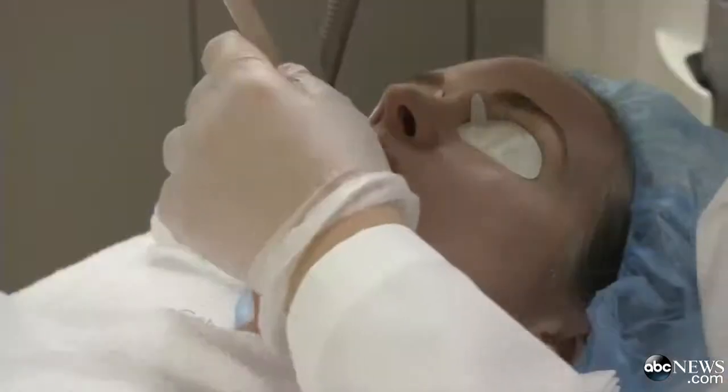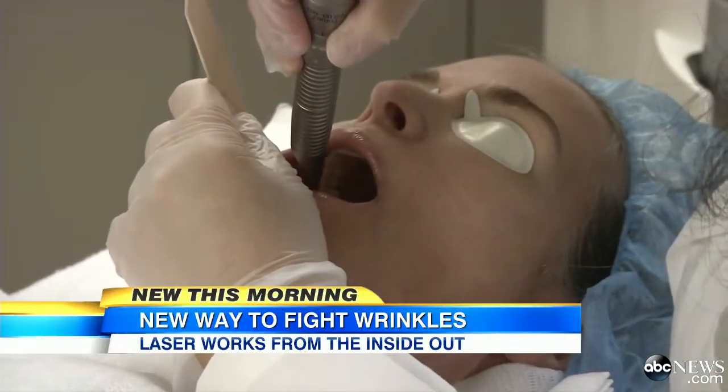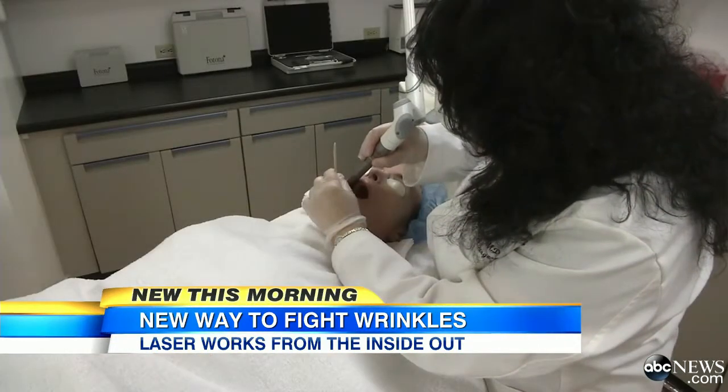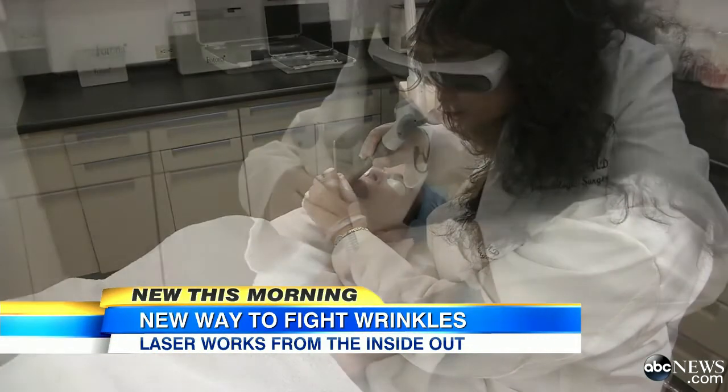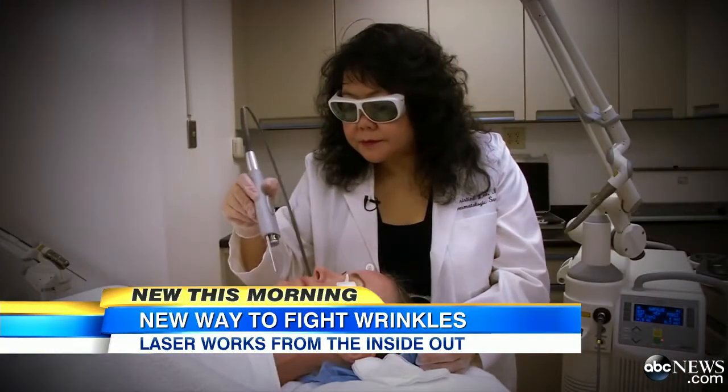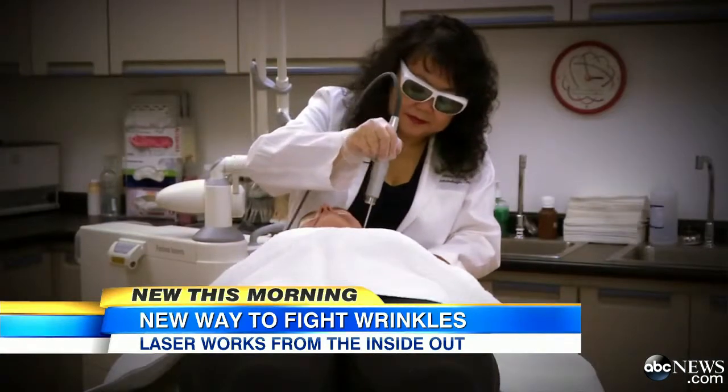A new way to fight wrinkles: it's a non-surgical procedure that uses laser technology to attack wrinkles from the inside out. Our reporter Rena Ninan has the story. Move over saggy creased skin — there's a new skin treatment in town and it's called the inside out facial.